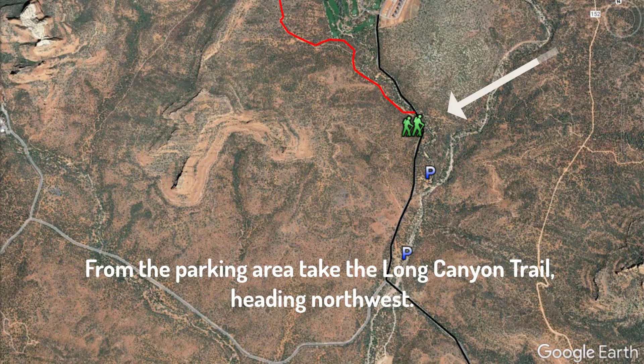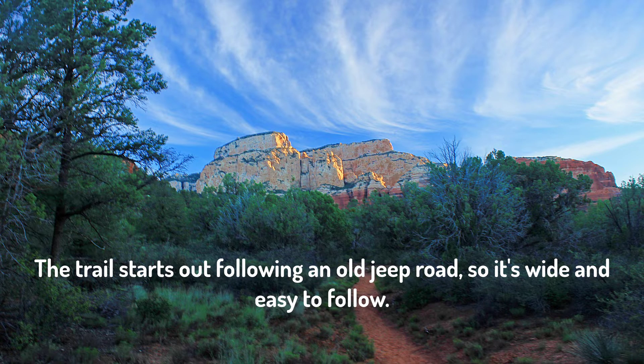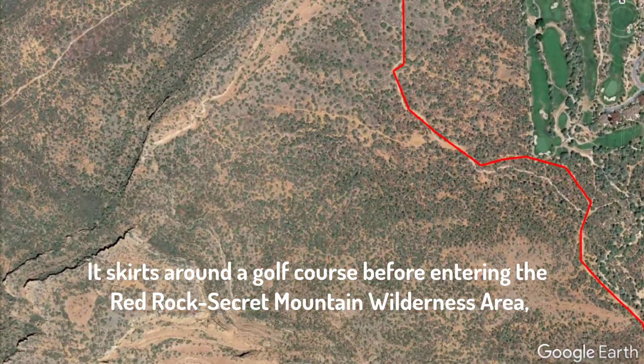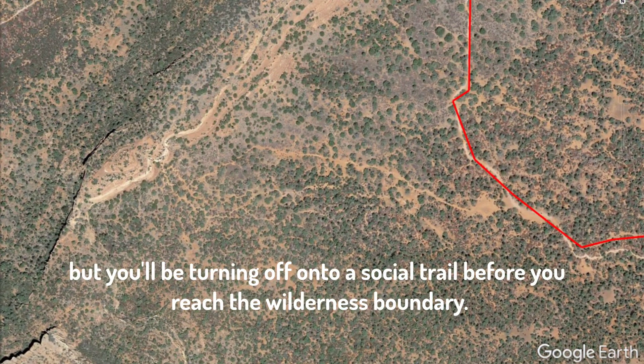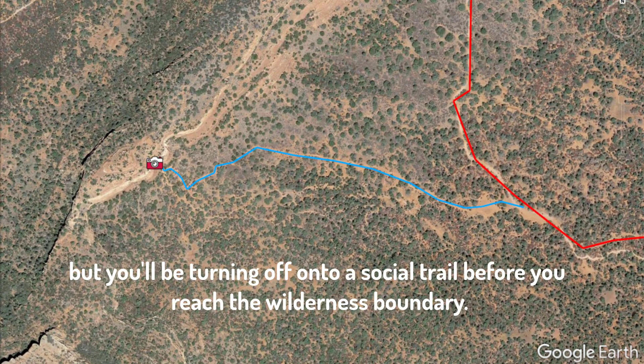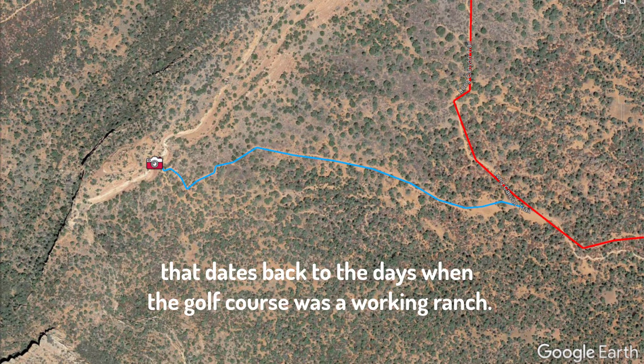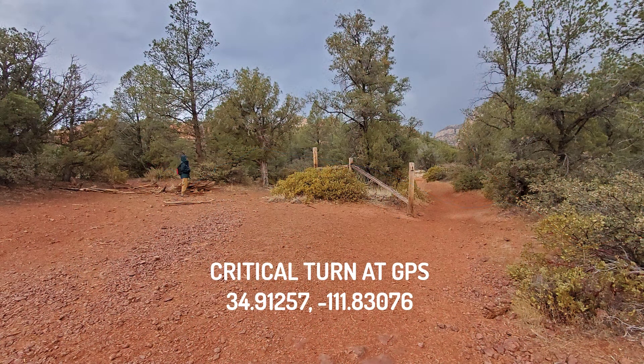From the parking area, take the Long Canyon Trail heading northwest. This trail starts out along an old Jeep road, so it's wide and easy to follow. It skirts around the golf course at the Seven Canyons Resort before entering the Red Rock Secret Mountain Wilderness Area, but you'll be turning off onto a social trail before you reach the wilderness boundary. Approximately one-half mile from the parking area, look for a really old wooden fence that dates back to the days when the golf course was a working ranch. It's located at the GPS coordinates shown on the screen and provided in the text below.